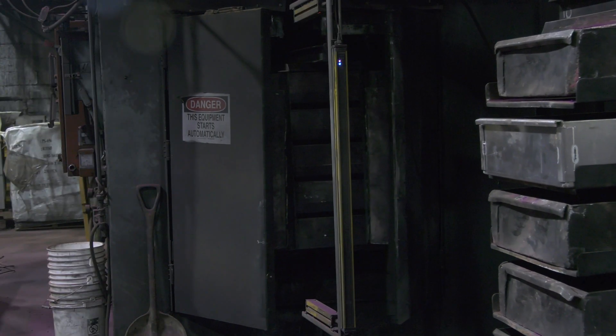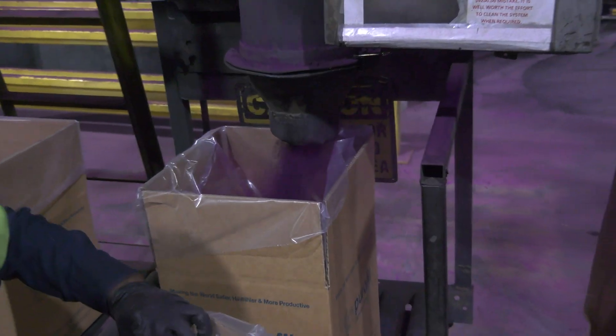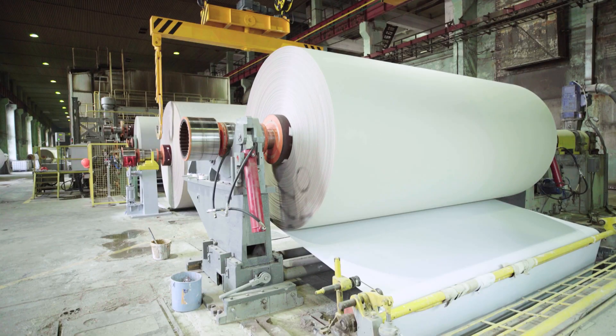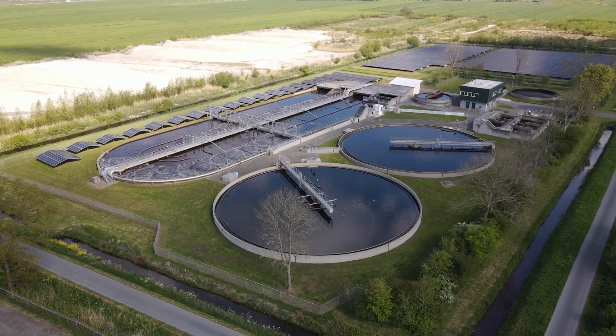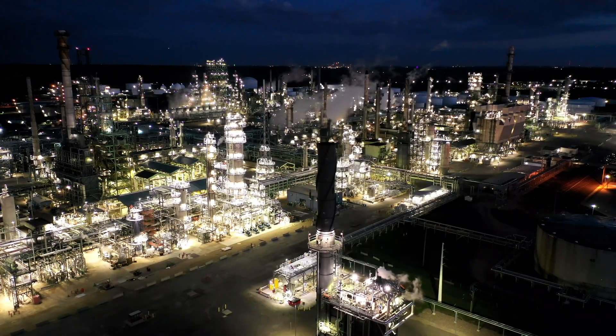Every year Purafil manufactures enough filtration media to circle the earth 12 times, and it is used all over the world to protect critical environments as sensitive as NASA laboratories or as harsh as the world's largest oil refinery.